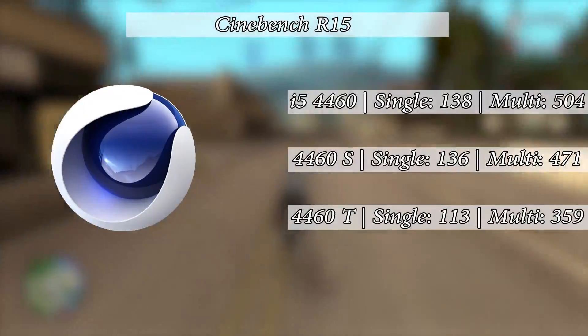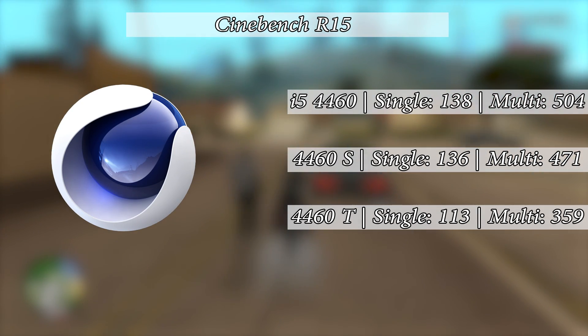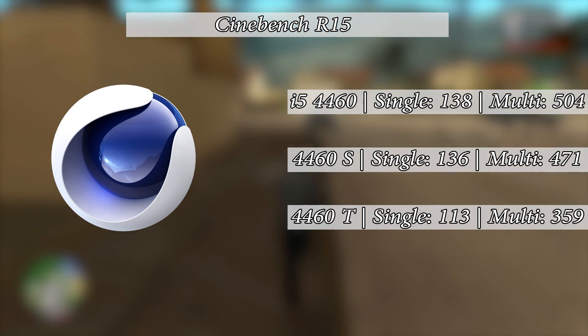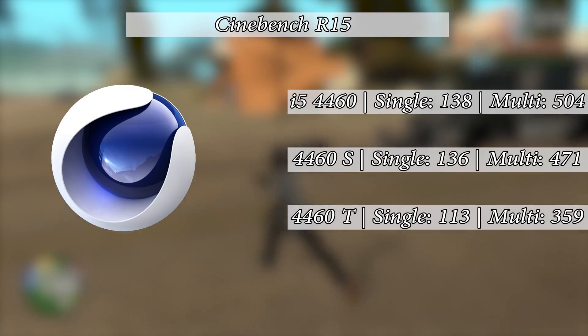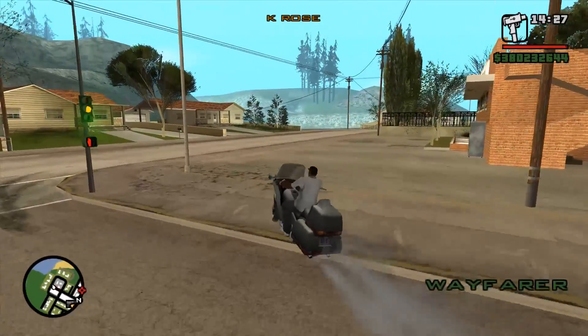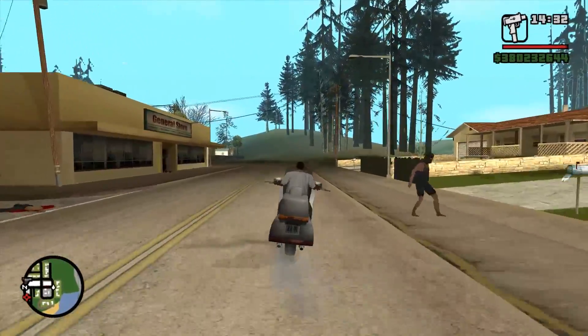First up we ran Cinebench R15. The standard i5-4460 scored 138 and 504. The S came in at 136 — a very similar single-core score — and 471, whereas the T hit 113 and 359, a significant decrease compared to even the S version. It's interesting to see the single-core results not differ too much though.